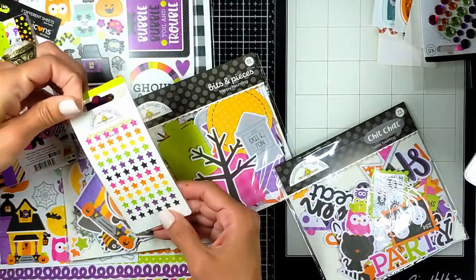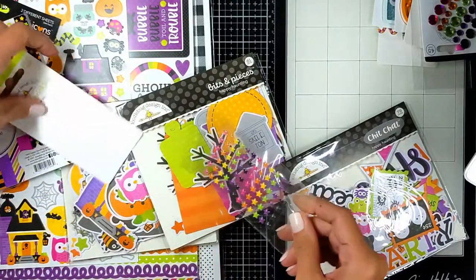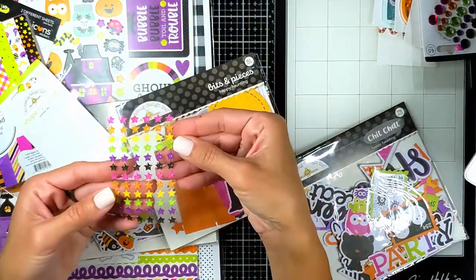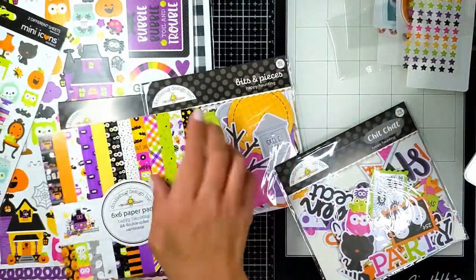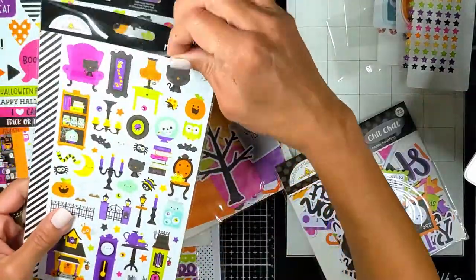Same colors — I got the tiny little star stickers! They're so small, like a quarter of an inch. So pretty. I also got two more sticker packs — this comes with two sticker sheets.